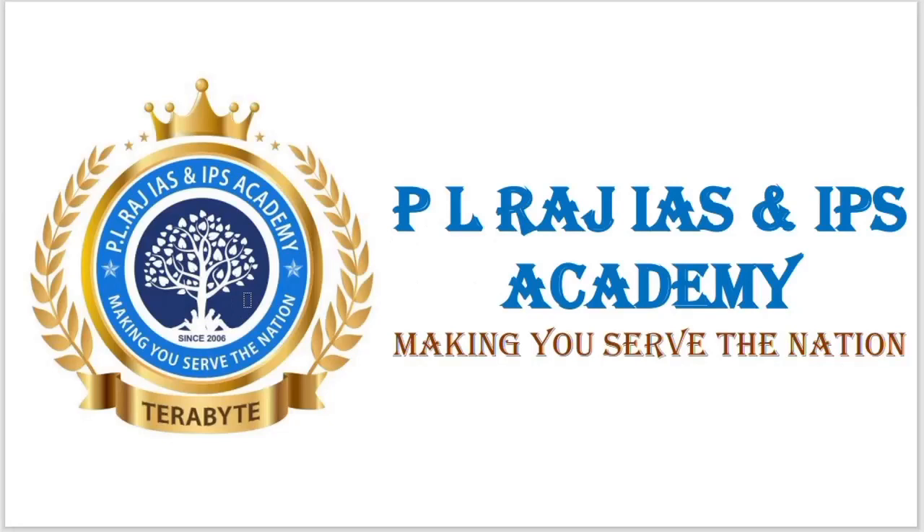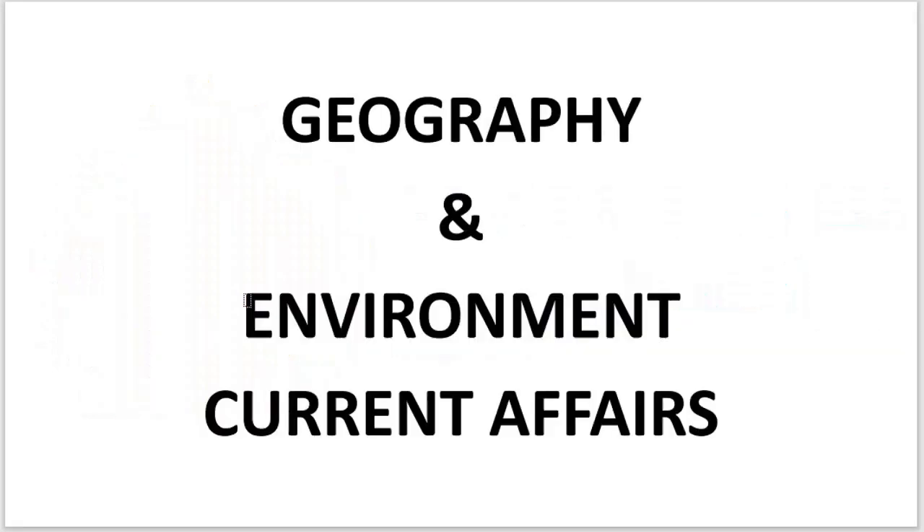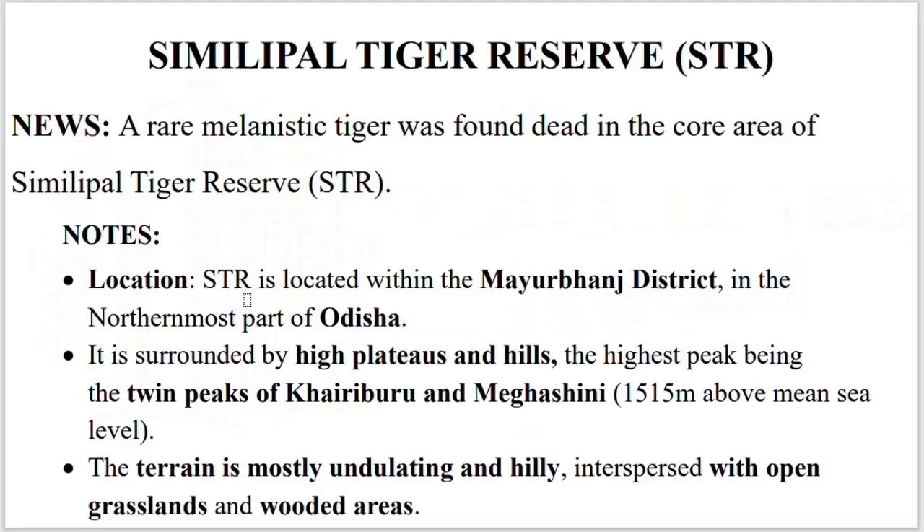Welcome to PL Raj IIS and IPS Academy. Today we are going to see current affairs on environment and geography. Today's topic is Simlipol Tiger Reserve.